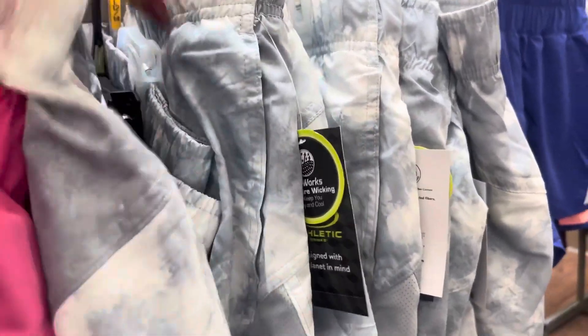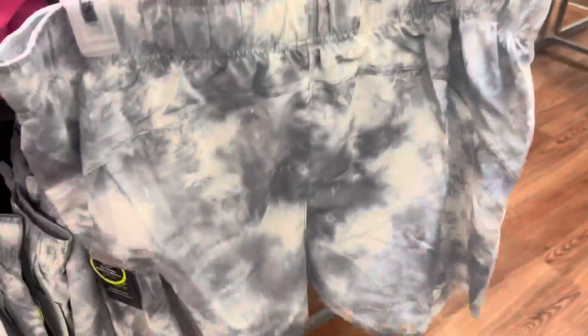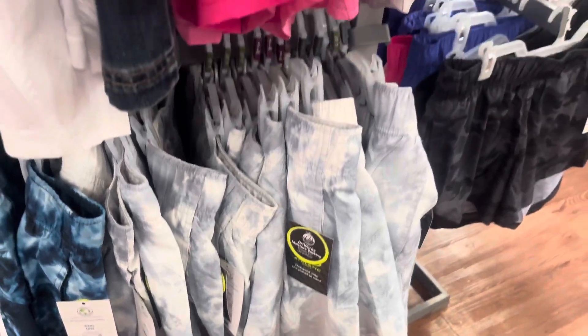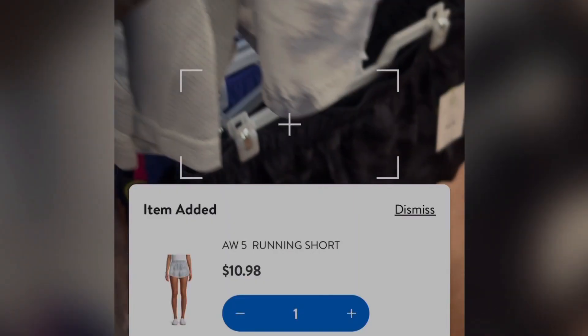I was scanning these shorts right here — let me pull it out for you. This one right here, size large, is scanning to only $3.00. The rest of the sizes are scanning to full price, but they do have a lot of them left. Definitely scan different sizes if you're able to, because sometimes they ring out at different prices.